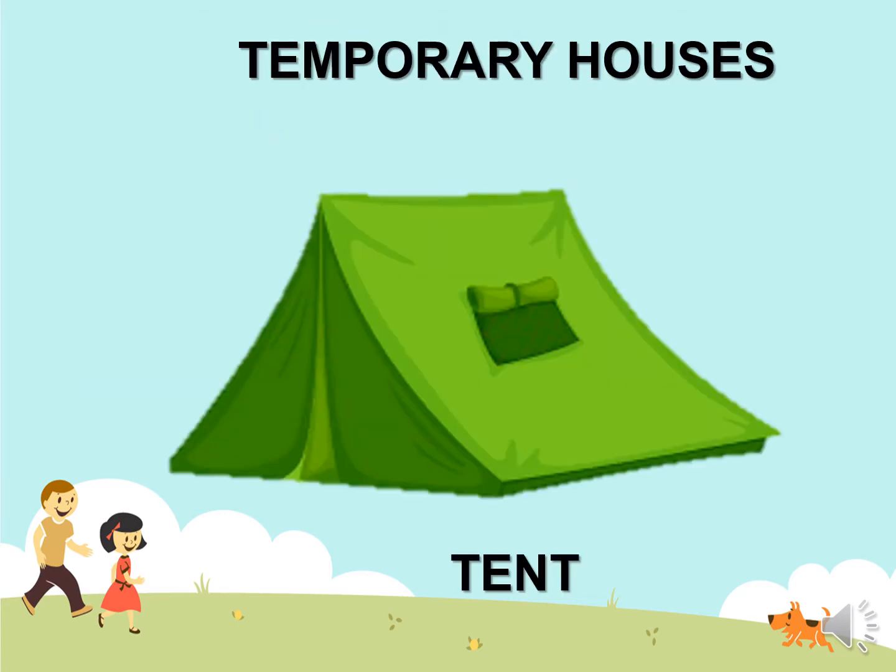Its name is tent. Sometimes we go on vacation and we can use it there. It is easier to carry, and people who have to move a lot use the tent.